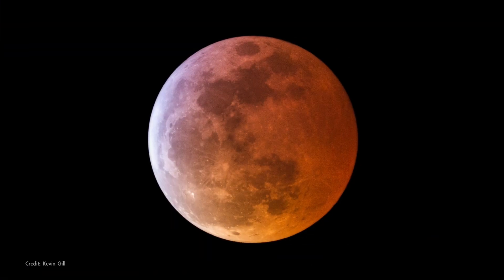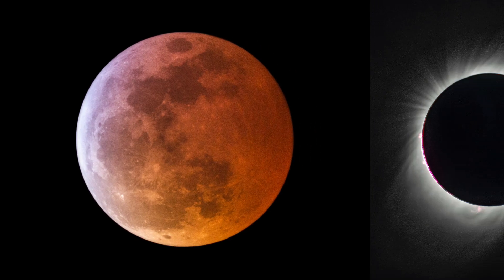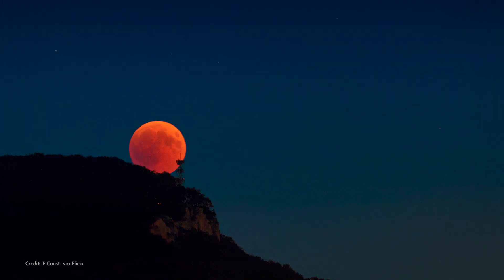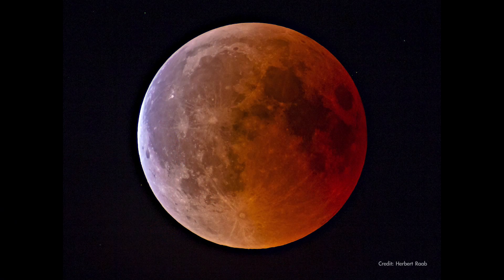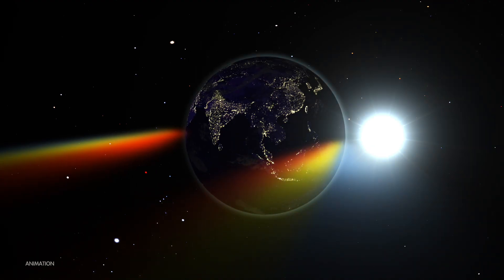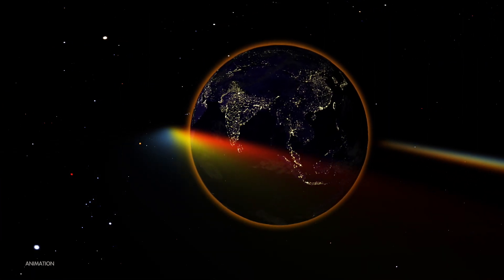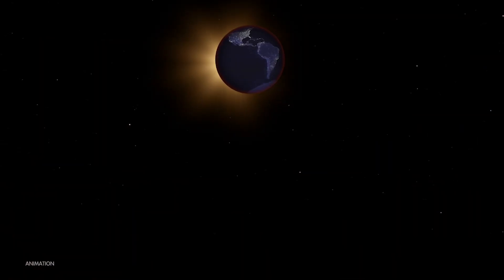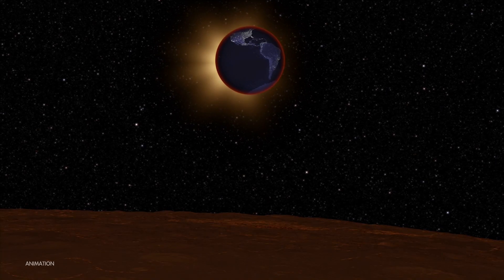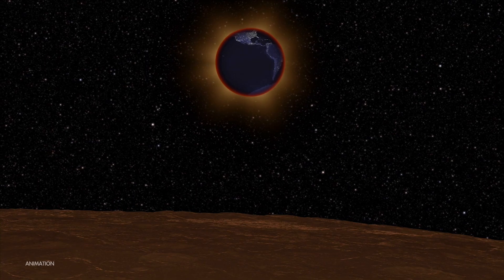Lunar eclipses are the ones that are safe to look at directly with your eyes, binoculars, or a telescope, unlike solar eclipses. The moon takes on a dim, reddish hue during the period of totality. Even though the moon is fully immersed in Earth's shadow at that time, red wavelengths of sunlight filter through Earth's atmosphere and fall onto the moon's surface. One way to think of this is that a total lunar eclipse shows us a projection of all the sunrises and sunsets happening on the planet at that moment.